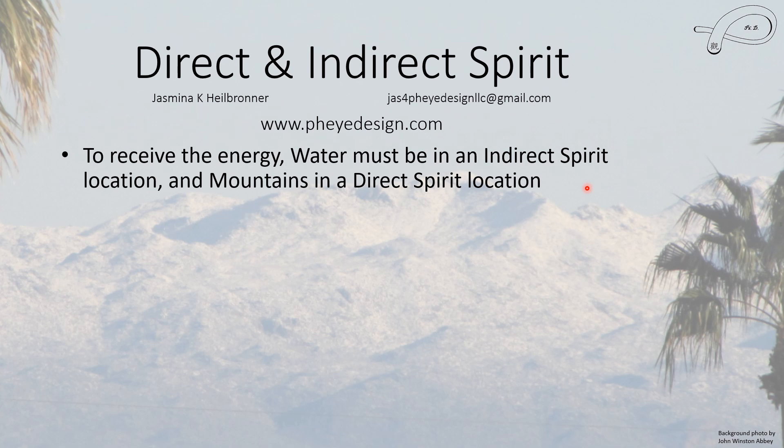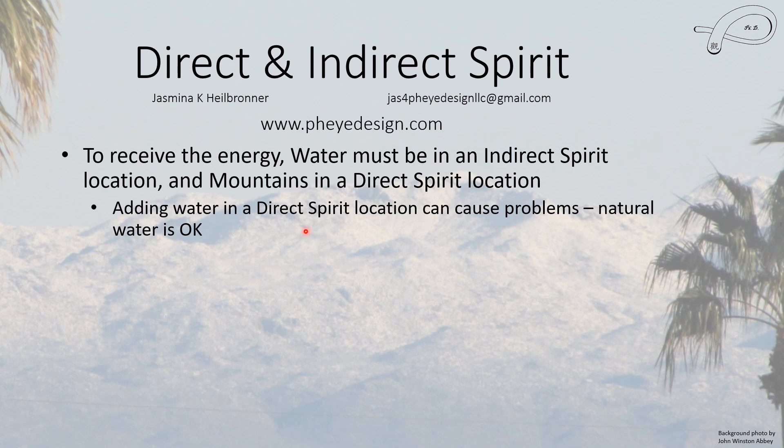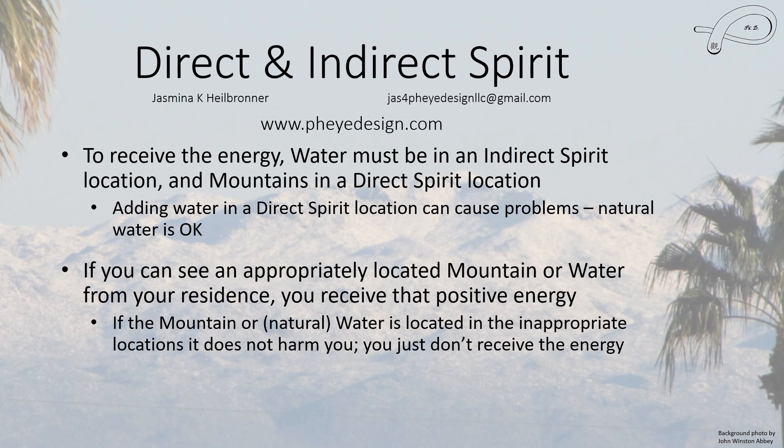To receive the energy, water must be in an indirect spirit location and mountains in a direct spirit location. Adding water in a direct spirit location can cause some pretty significant problems; natural water is fine. If you see a mountain in a direct spirit location or water in an indirect spirit location, you will receive that positive energy. If a mountain or natural water is located in the wrong place, it doesn't really harm you — you just don't receive any good energy.